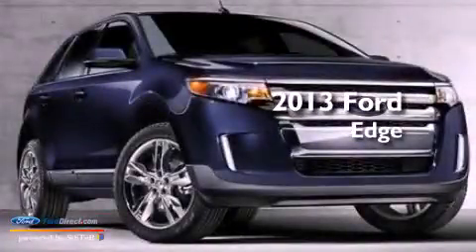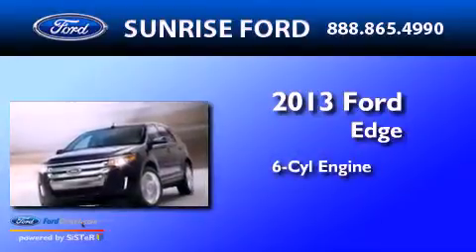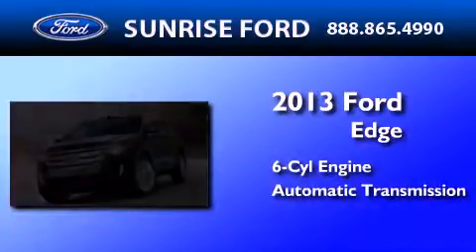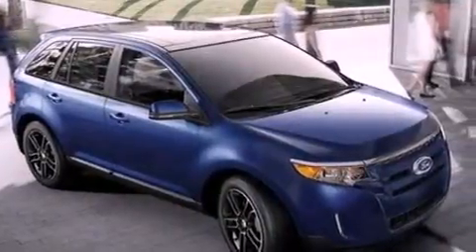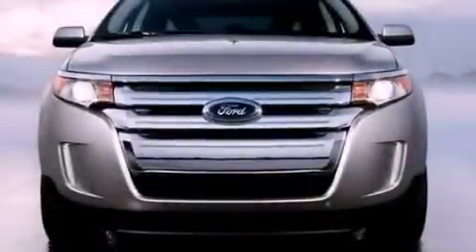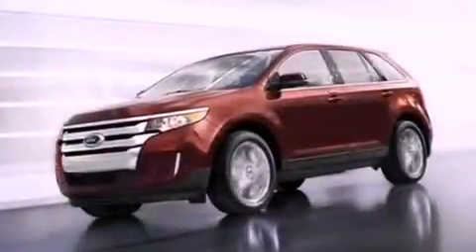This is a brand new 2013 Ford Edge. It features a six-cylinder engine and an automatic transmission. Its top features include a low-tire pressure indicator, XM satellite radio, 18-inch wheels, and traction control and stability control systems.